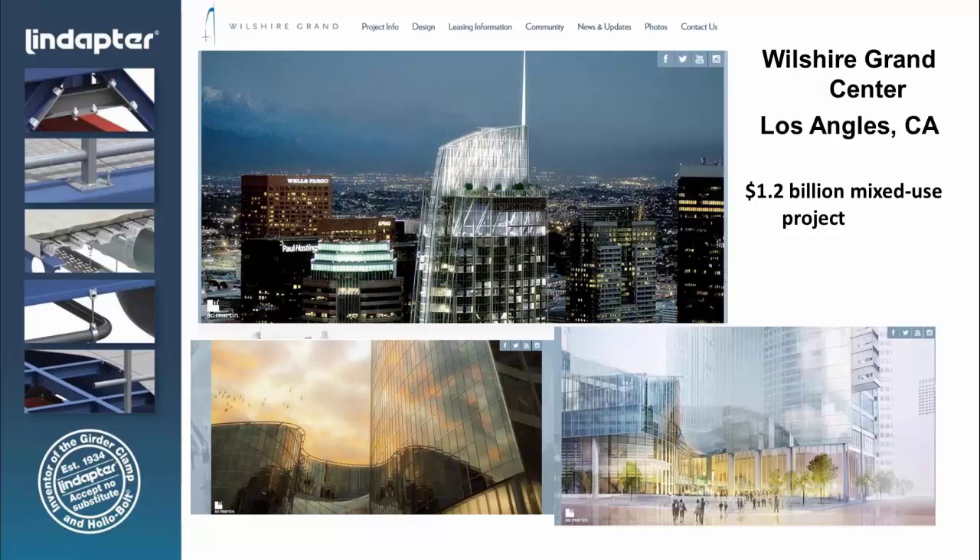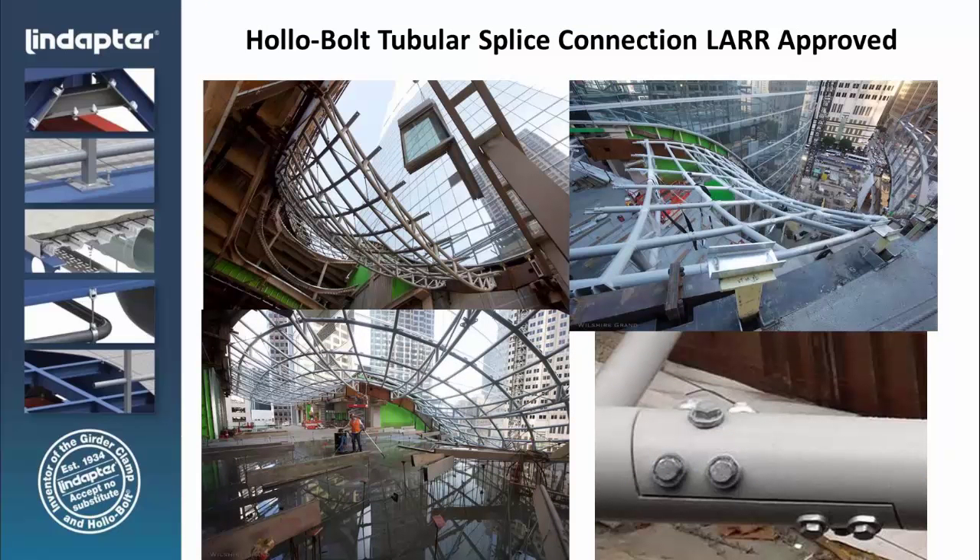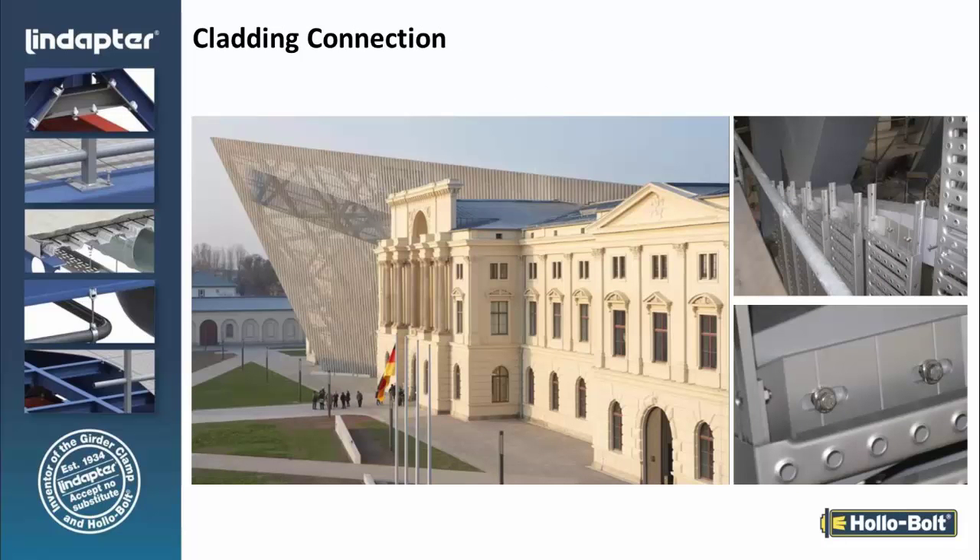This is a project we just completed in Los Angeles — the Wilshire Grand Center. The contractor worked with his structural engineer to come up with a connection design for this tube structure, using our M20 hollow bolt. We do have an LARR (Los Angeles Research Report) associated with our hollow bolt. In this case they have an inner tube within the tubular structure — this is actually the atrium between the two buildings at the Wilshire Grand Complex. Also shown is a cladding application where cladding bracketry is being attached to HSS using the hollow bolt.